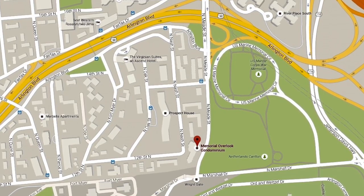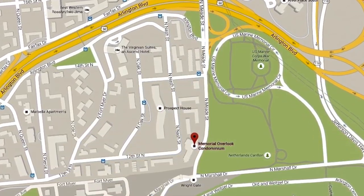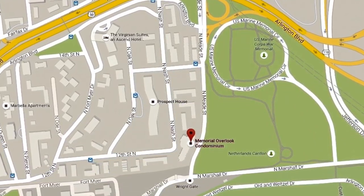We're going to take a look at everything you need to know — go inside the community and talk about the neighborhood. It's located in the Radnor Fort Myer Heights neighborhood. Kind of a different, not-so-mainstream neighborhood name. Maybe I gave it away by saying Roslyn, or the Fort Myer Park reference. Either way, let's take it to the map. Memorial Overlook is located on the other side of Route 50 at 1201 North Nash Street.